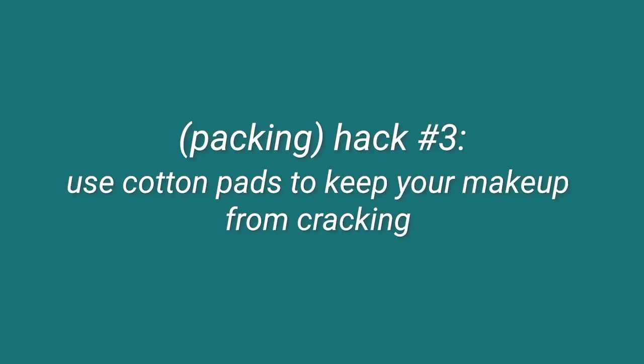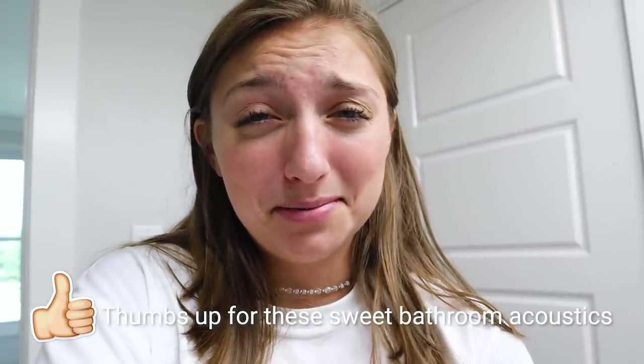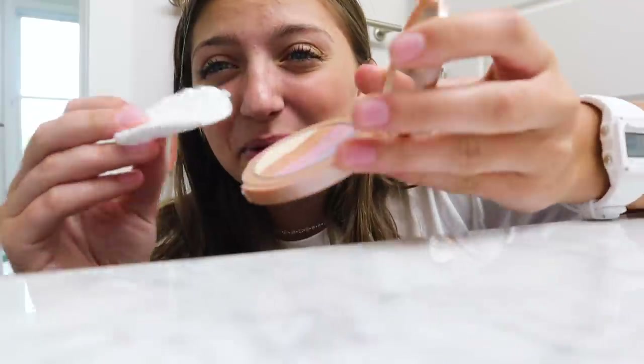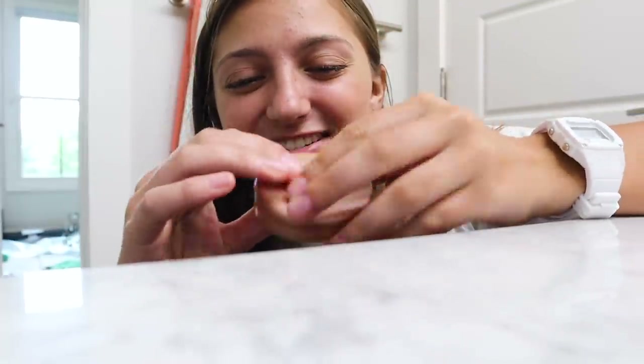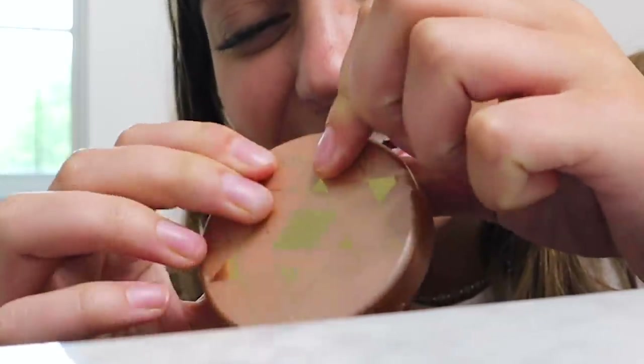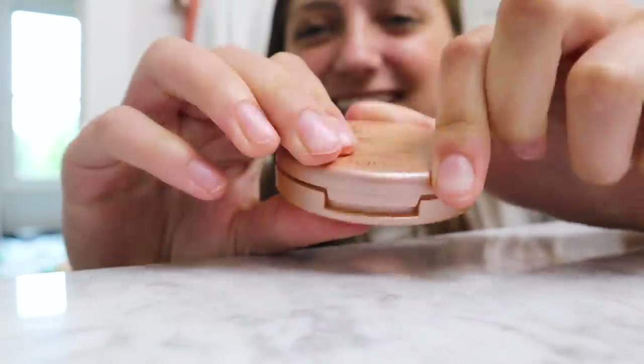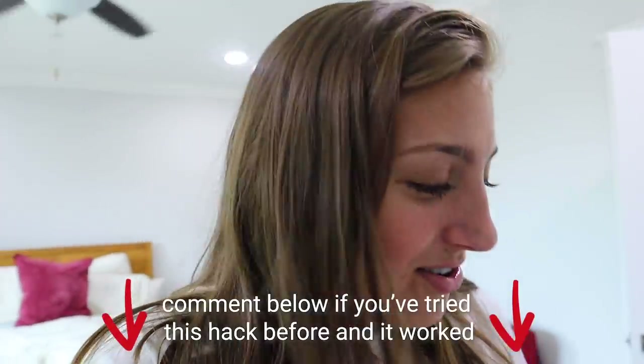The next hack says to use cotton pads and put them in your makeup so it doesn't crack. I've only had makeup crack once, and I don't really wear makeup or bring it when traveling. But we can try it anyway. Pretty much all it's saying is to take a cotton pad and put it in your makeup compact. But it doesn't even close — it's still open and going to spill. I feel like that's going to make it crack even more. Fail. Maybe I got the wrong size cotton pads. That hack did not work.